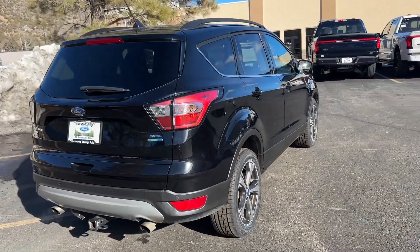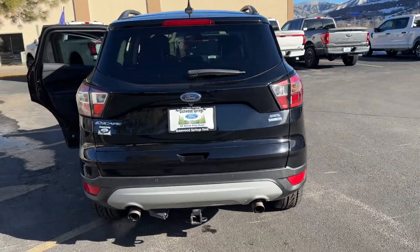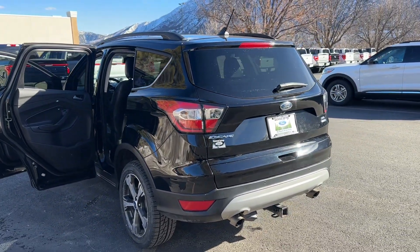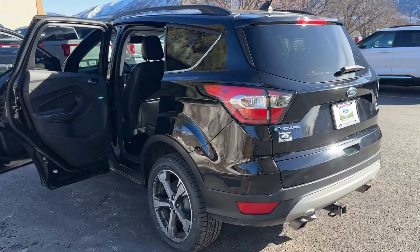This has a 1.5 liter EcoBoost engine. It is a four wheel drive vehicle. It's got a trailer tow hitch on low, also a great backup camera and a backup sensing system.